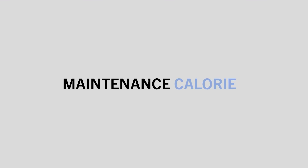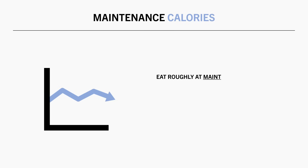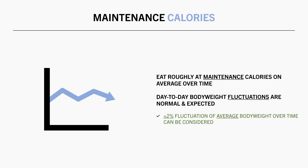Next, let's discuss maintenance calories. This is the easiest one — you just need to eat roughly at what your estimated maintenance calories are over time. It should also be noted that it is unlikely you will maintain the exact same body weight every single day. Fluctuations in body weight from day to day are normal and expected. So as a general rule, maintenance can be considered as maintaining your body weight within an approximate plus or minus 2% of your average body weight for an extended period of time.